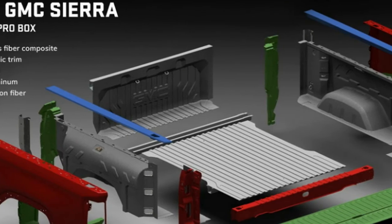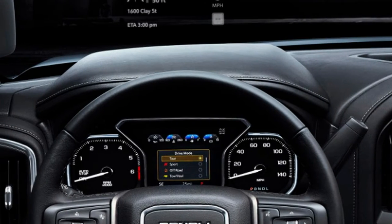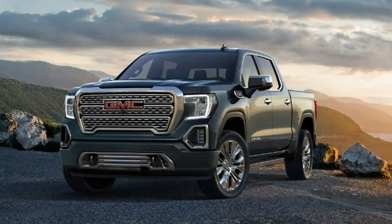The inside of the 2019 Sierra 1500 additionally isolates it from its Silverado sibling, especially the Denali trim. Pebbled premium calfskin, aluminum, and open core wood highlight all through the Denali's lodge.